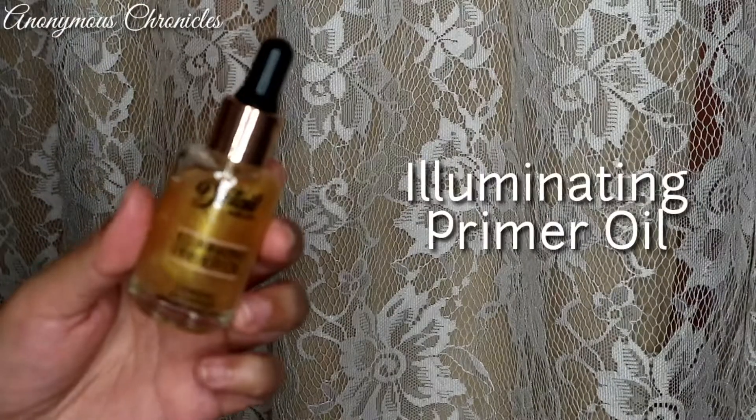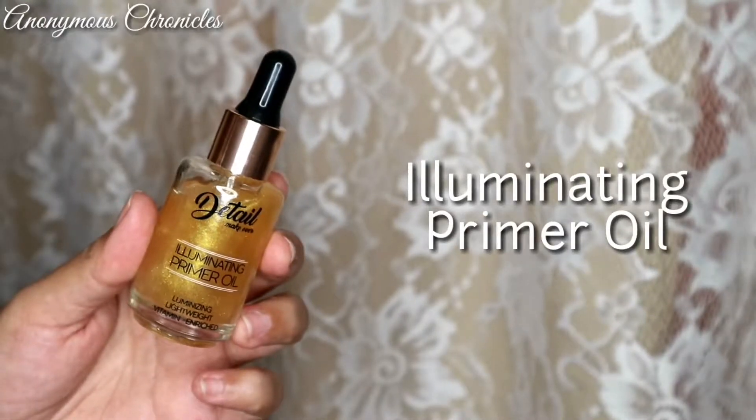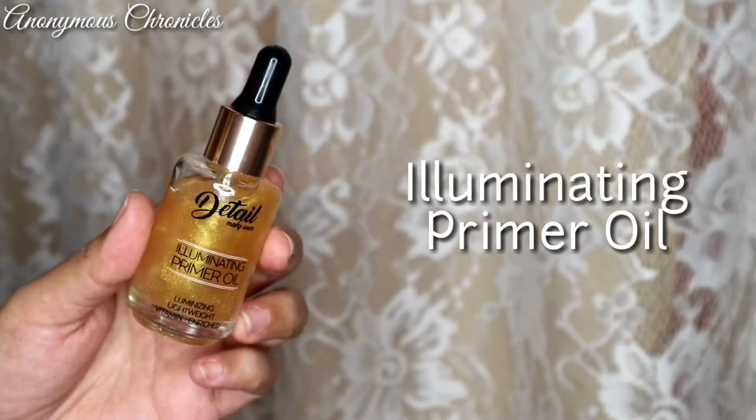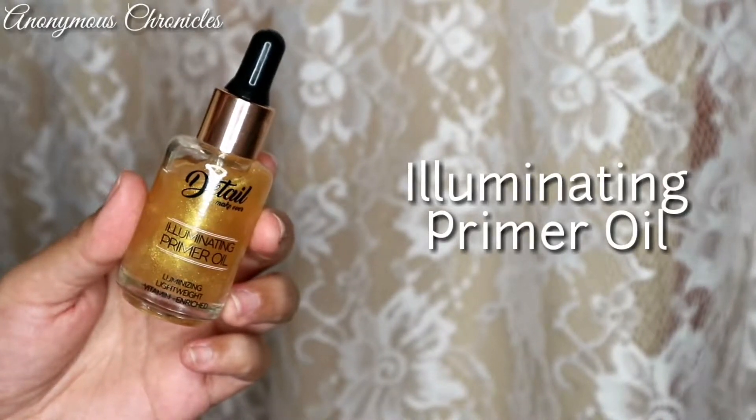Now we have the Illuminating Primer Oil. This is a 30ml product. Yung oil nya, mayroong glitters — glittery gold glitters sa loob nya. It is luminizing, lightweight, and vitamin enriched.